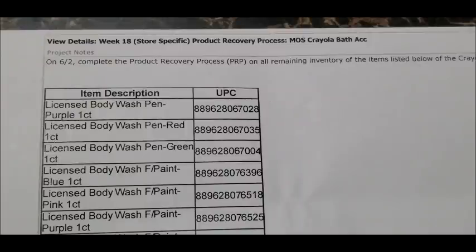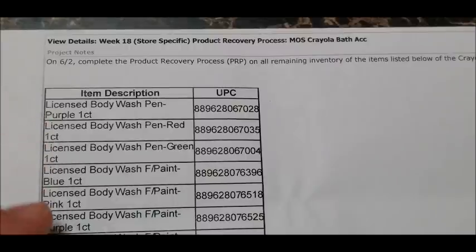For the fourth penny list on Tuesday, June the 2nd, we've got some Crayola bath accessory items. These also came in before Christmas and I thought they had already been clearanced out, but apparently they're still available in some Dollar General stores. I haven't found any near me after going out to look. There are several items on the list — body wash pins in multiple colors including purple, red, green, blue, and pink, each with individual UPC codes.